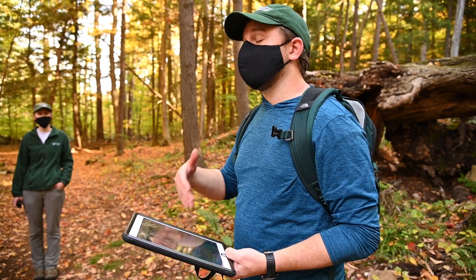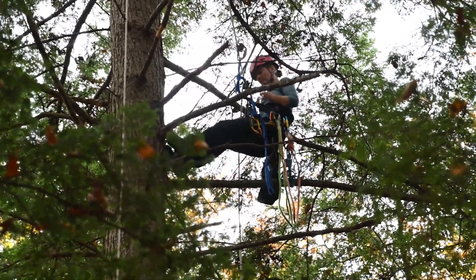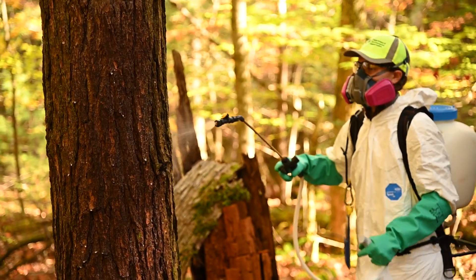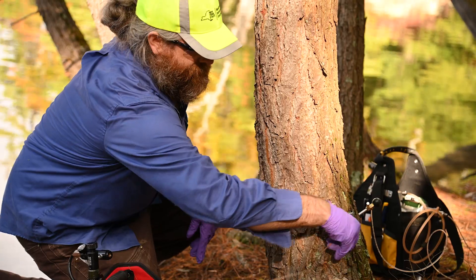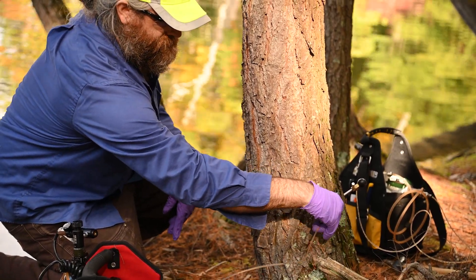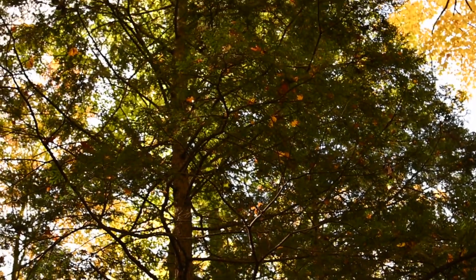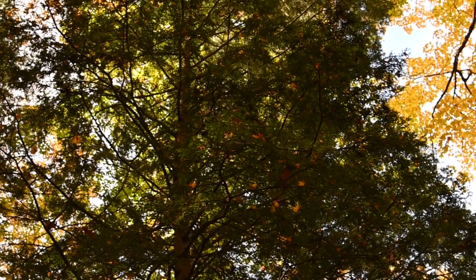This is going to be a multi-year project, so we're going to be out here for five-plus years to come, keep looking, keep retreating trees, to really just make sure that this is a managed infestation that we can control. And what it really boils down to is it's everybody's experience. People are out here working on this now because we all feel really strongly that it's important to save the trees.